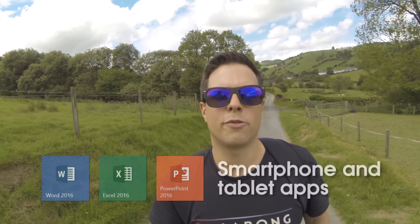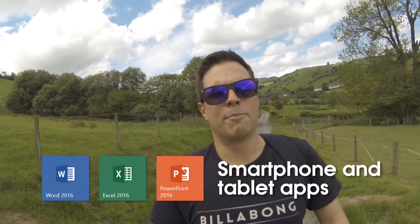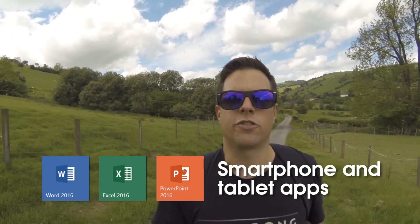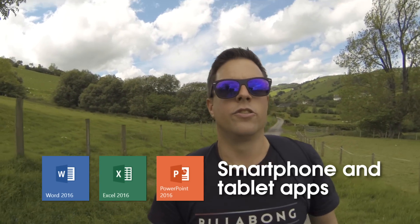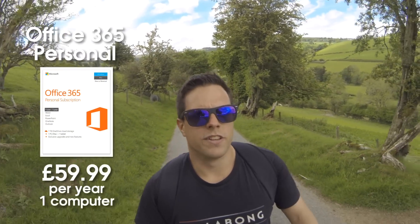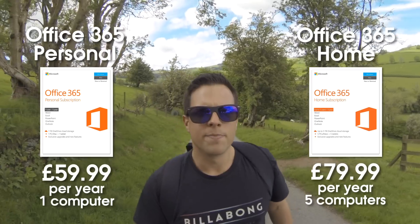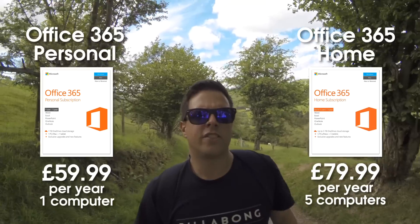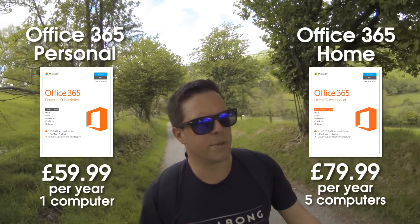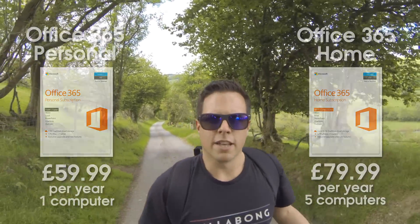And one more reason to go for Office 365 is that you get the smartphone and tablet apps for free — Word, Excel and PowerPoint. It can actually be really useful if you're storing all of your files on OneDrive to just pull out your iPad or iPhone at any time and do some work. Office 365 Personal is £59.99 a year, but you can go up to Office 365 Home, which is £79.99 a year. This lets you use Office on up to five computers, which is great if you have more than one computer or if you want to give other people in the family a licence.